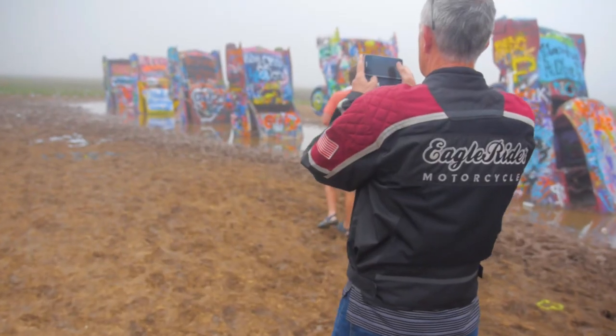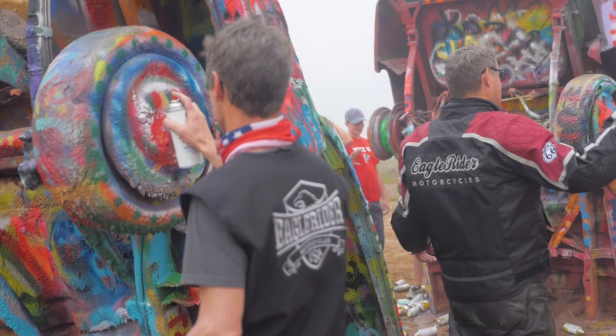Where else are you gonna see a bunch of Cadillacs nose down buried in a ranch but in Amarillo, Texas? And don't worry guys, we carry fresh cans of spray paint in the support vehicle with us, and you can knock yourselves out painting to your heart's content.